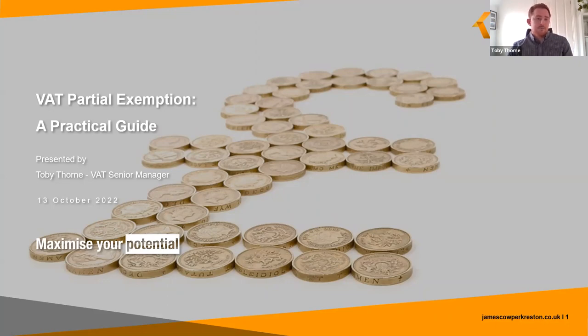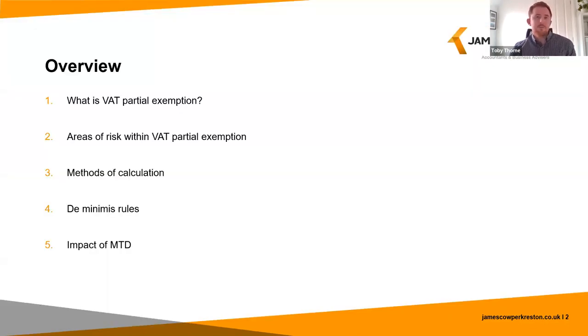So here's an overview of what I'll be covering today, and once I've been through all of these I'll go through any questions. Please feel free to send these in using the questions bar on your screen. If there are any questions that I don't get around to answering today I will pick these up with you directly offline. I'll then end with a final summary of the key points.